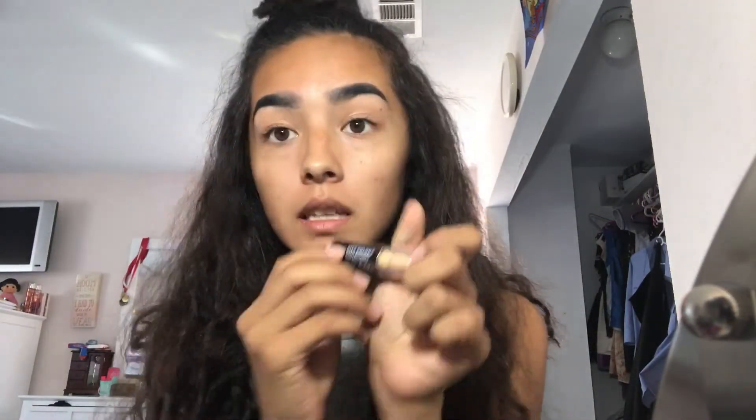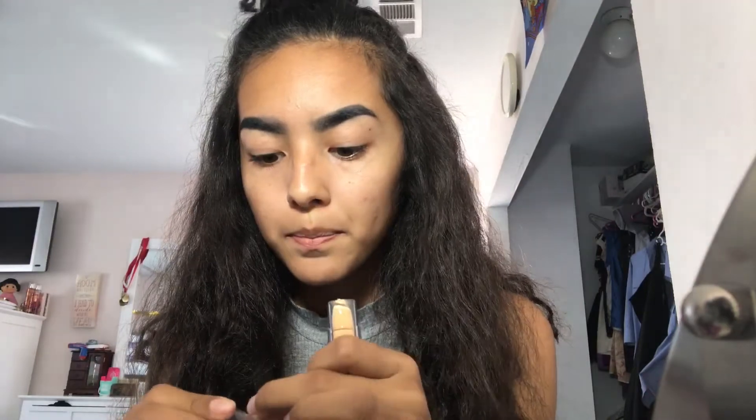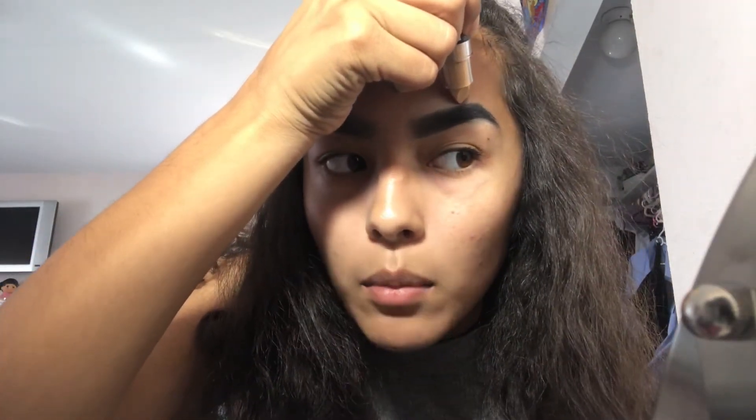I know they're a mess, but it's okay because we're going to conceal them. I'm going to be using City Color Collection in the shade white. I'm hoping this is my color. Testing it out — I've never bought this brand before, so this is something new to me. It's really hard to get the product on the brush, so I'm just going to get the point and outline my eyebrow with it.